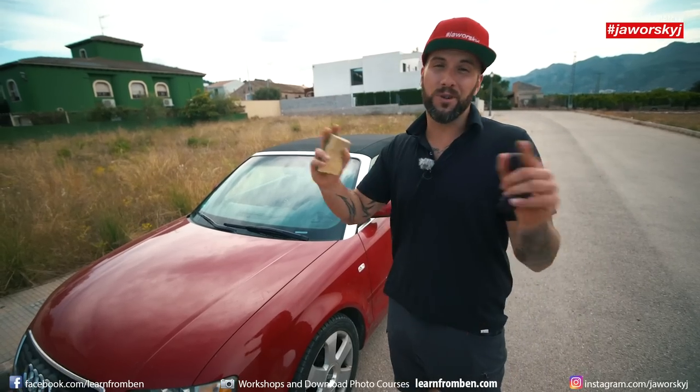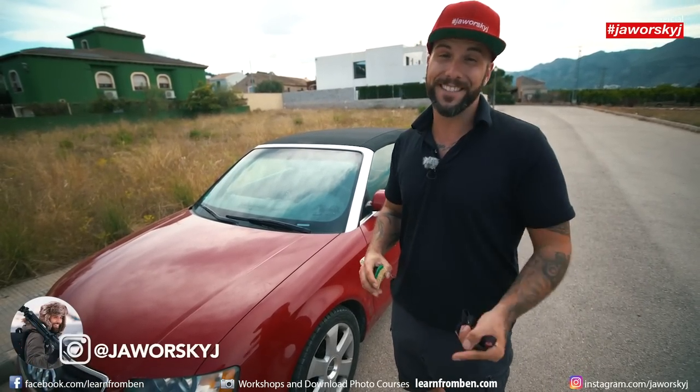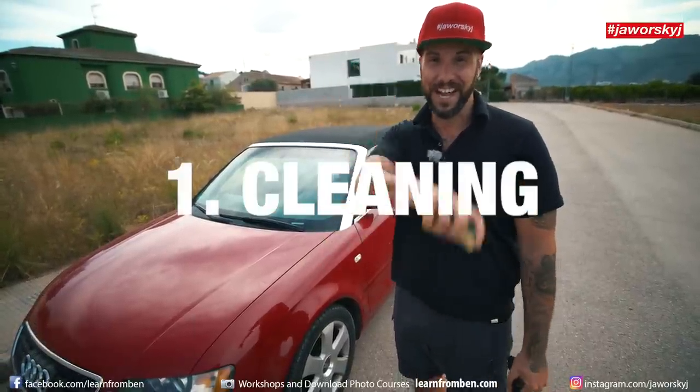Taking photos of your ride is not that difficult. I'll show you in five easy steps how to get the most out of your vehicle, and the first thing you of course need to do is clean it up.